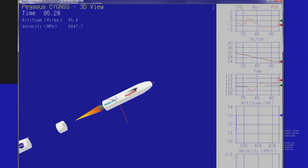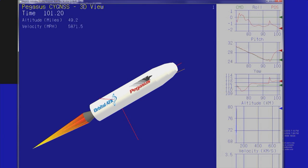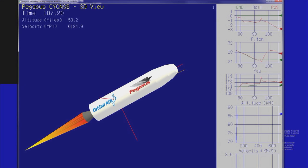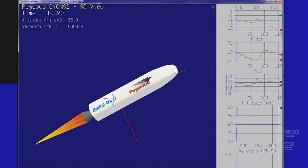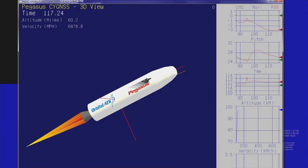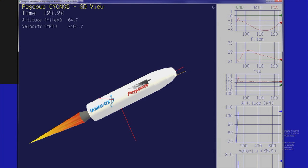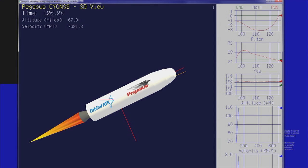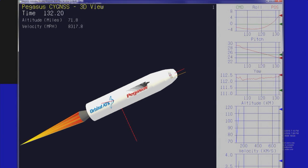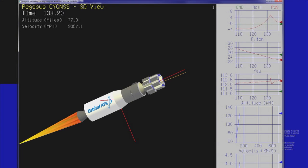Stage 2 separation. Stage 2 ignition. Stage 2 TVC is operating nominally and controlling the flight of the vehicle. Coming up on fairing separation. Power buses remain strong, approximately 20 seconds until fairing deployment. Second stage flight looks good. Fairing separation is confirmed. Attitude remains nominal after successful fairing separation.